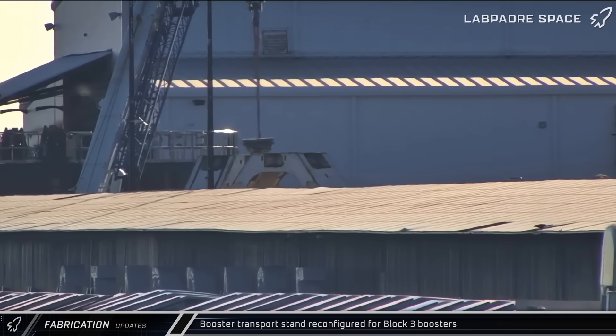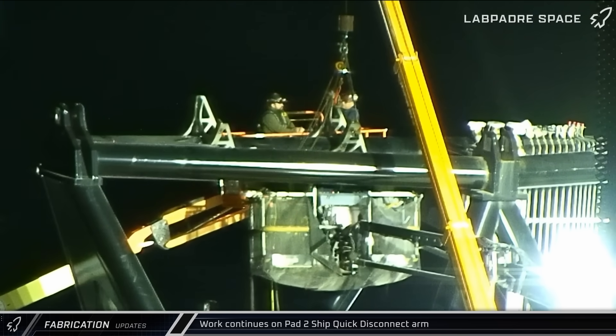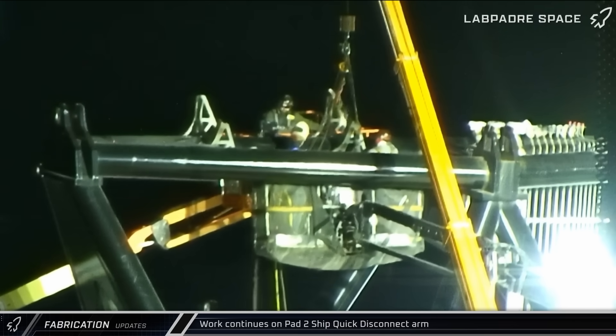The second booster transport stand's Block 2 clamps were removed as workers continued to rebuild the transport hardware to support Block 3 ships and boosters. Workers were also welding on the Pad 2 ship quick disconnect arm at the Sanchez site, readying the arm for installation on the launch tower.